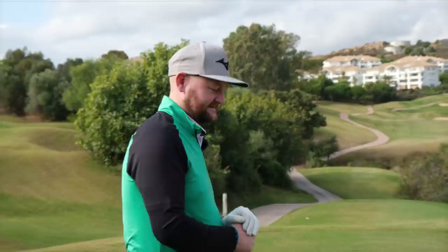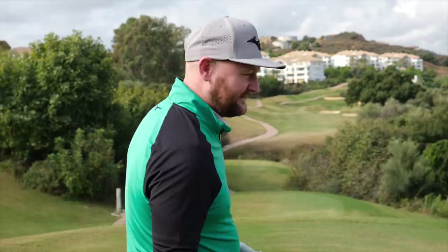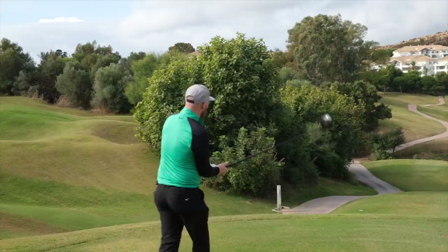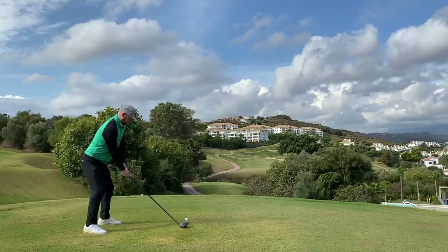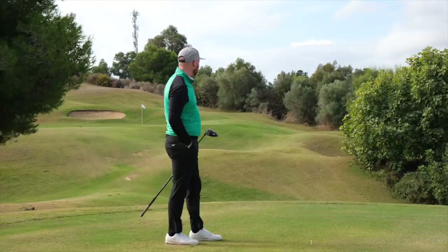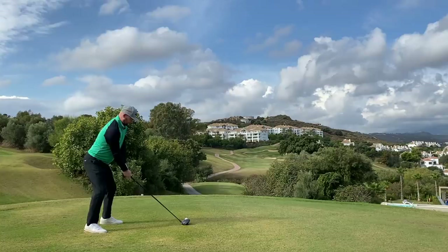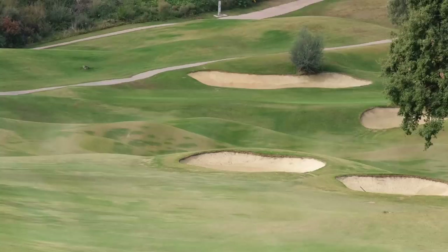Hole in one! I suppose we better carry on the video and see if we can make anything more magical happen. Getting on to the 17th now - I just feel like I want to go and get a beer to be honest. But it's a par four straight down, couple of bunkers, the last one's at 260. I'm going to go just right of the path and let it move back in. That was very very wild - that will be getting mulliganed. I'm just still giddy after the hole in one.